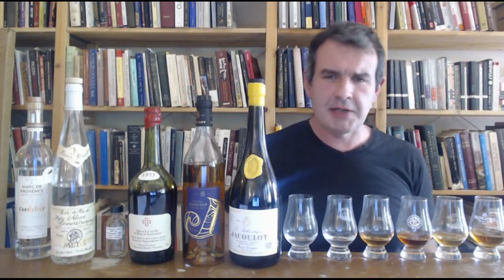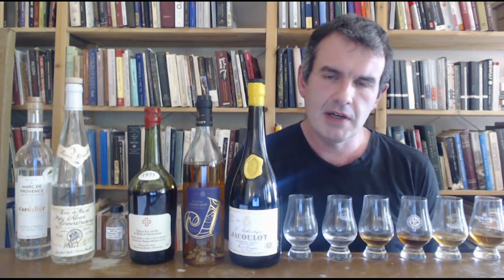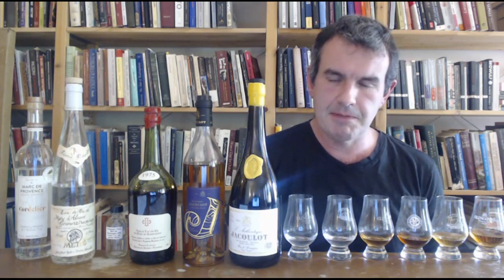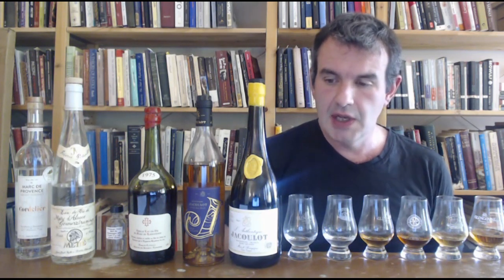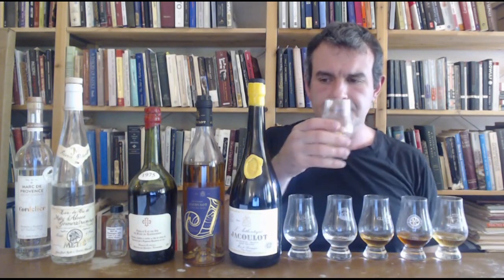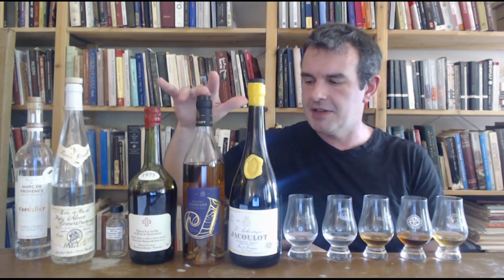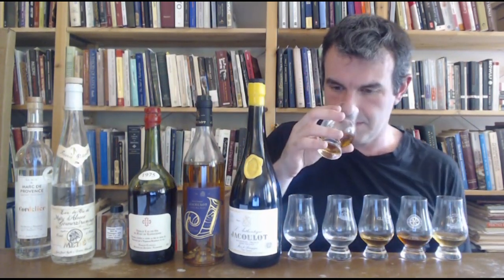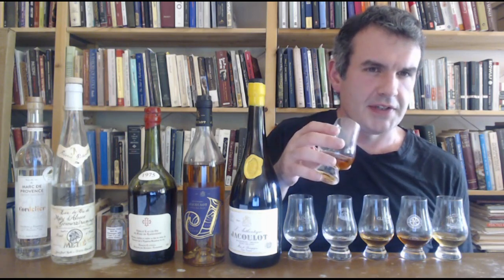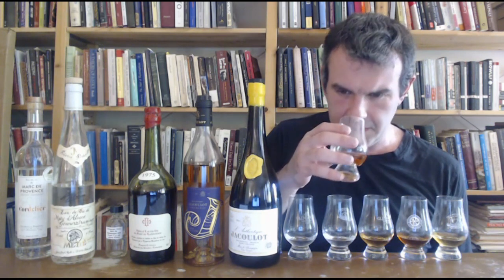All right, moving on to the big boy. I don't know why they're selling these in liter bottles, but they are, and there's a big obnoxious box which I didn't bring. So this is the Jacoulot L'Authentique, which is basically batches between seven and fifteen years old. So seven-plus years old, again all Pinot Noir, again 45% ABV, probably bottled in 2020. Also available in the Chicago area, probably a little bit more prominently too. It's presented as basically the big brother to the little Marc. On the nose though, it actually comes across as more subdued, which I would imagine is just an effect of the greater oak component.